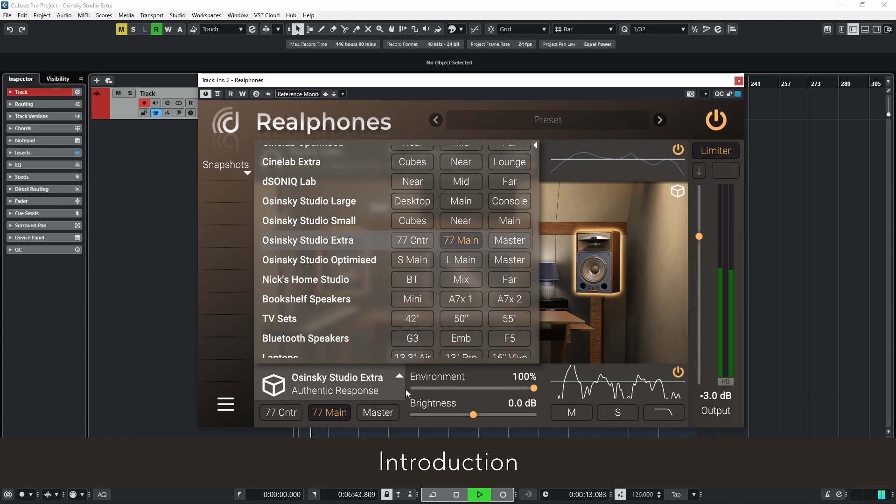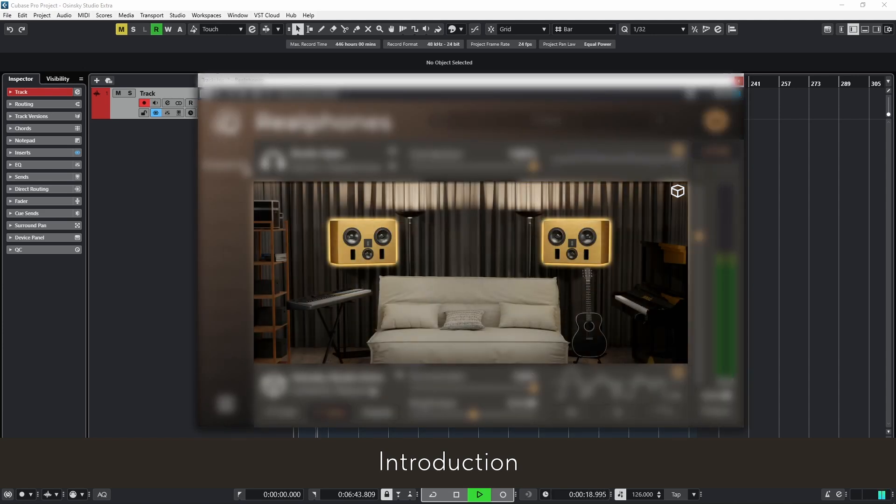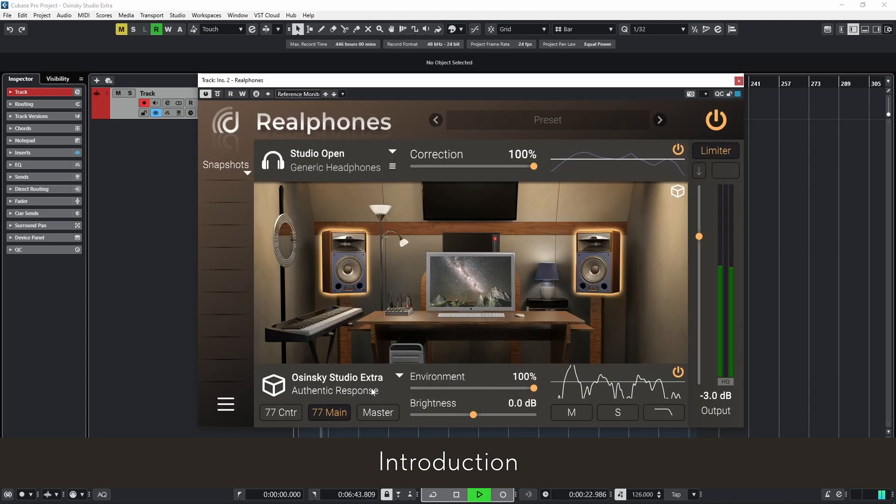Osinski Studio Extra is the third add-on set, offering a custom mastering system for finalizing tracks and the Room 77, equipped with JBL speakers. This space in the Studio Complex is mainly used for editing, pre-mixing, and film and video production.